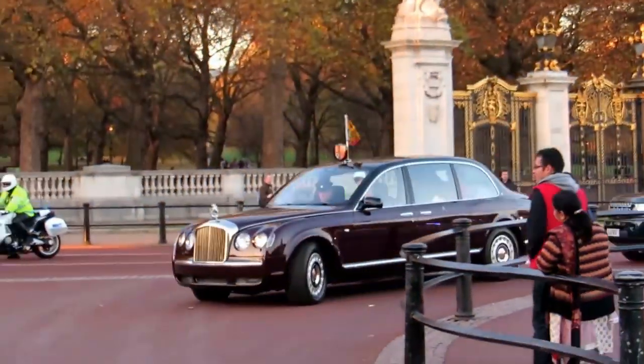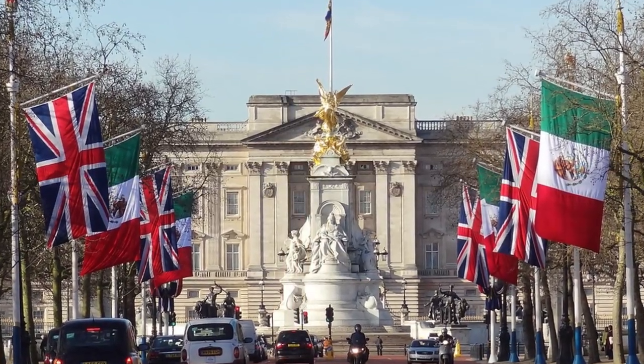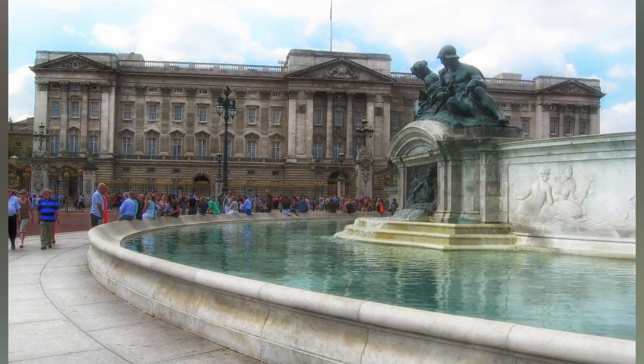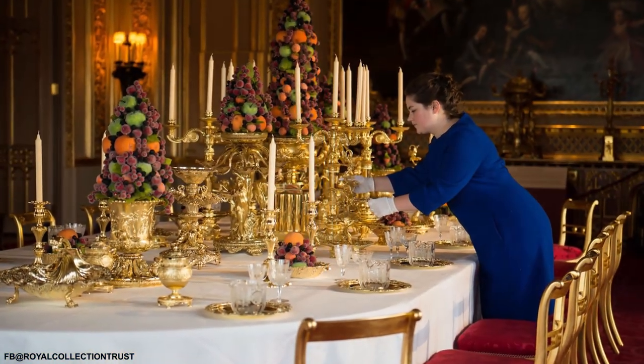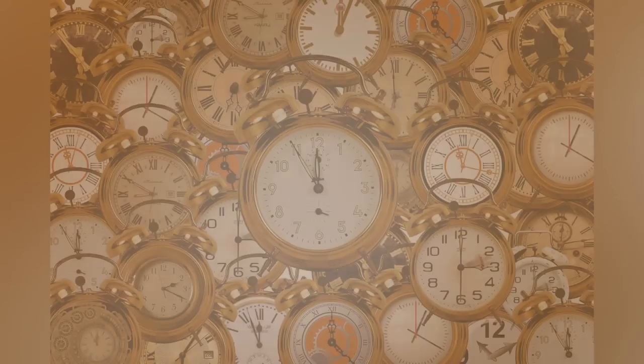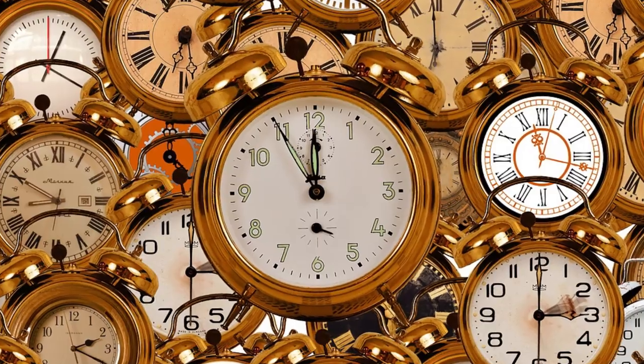Buckingham Palace is the home of one of the most powerful women on the planet, Queen Elizabeth II. However, within this luxurious and majestic building, more than 800 people live there as well, including the royal family, servants, and members of the royal guard. And of course, we cannot forget about the watchmaker of the monarch, who is responsible for the 350 watches in total in the palace.